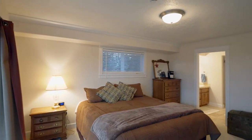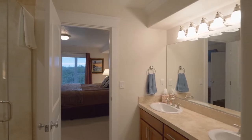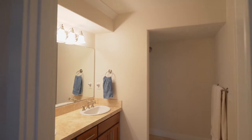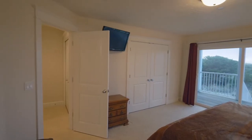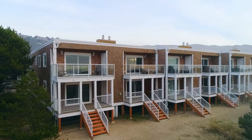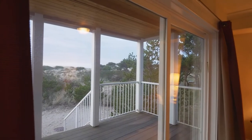The master suite is a serene retreat with a master bath featuring a dual-sync vanity and travertine shower and floor. Just off the master, relax on the deck, or head out to enjoy the seven and a half mile sandy beach.